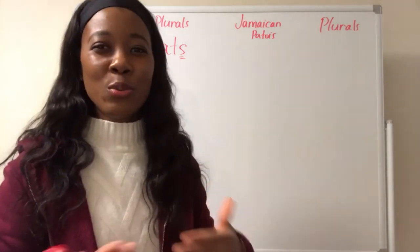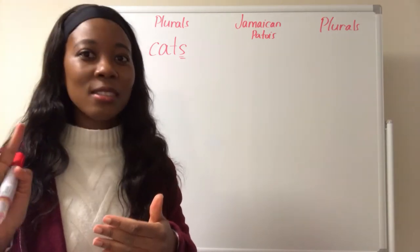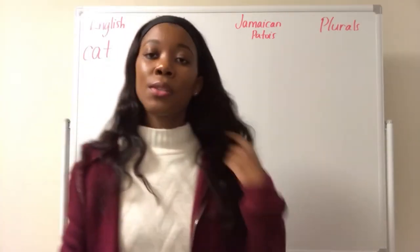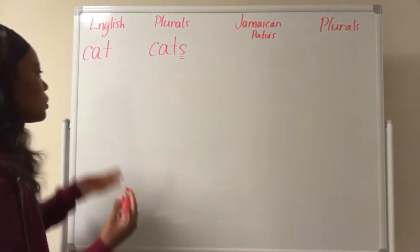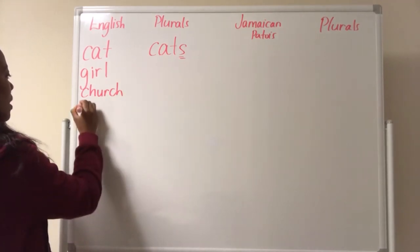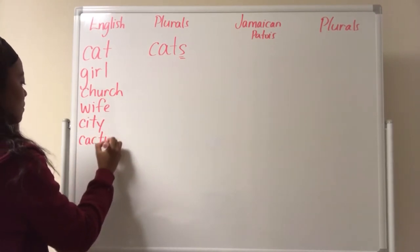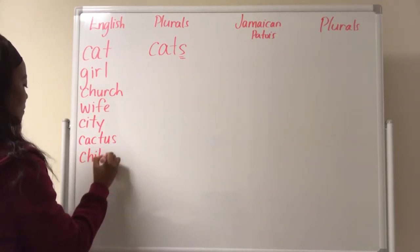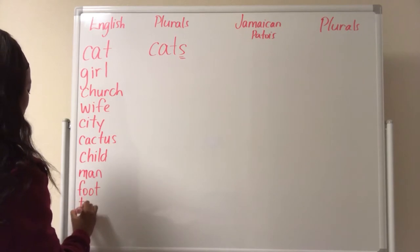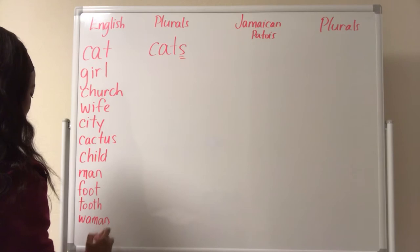Now in English, there are many rules to pluralizing nouns. I'm explaining it in English so you have the background knowledge so that when we move on to Jamaican Patois, you know what we're talking about. So I'm going to write some nouns here, some examples: cat, girl, church, wife, city, cactus, child, man, foot, tooth, woman, and mouse.